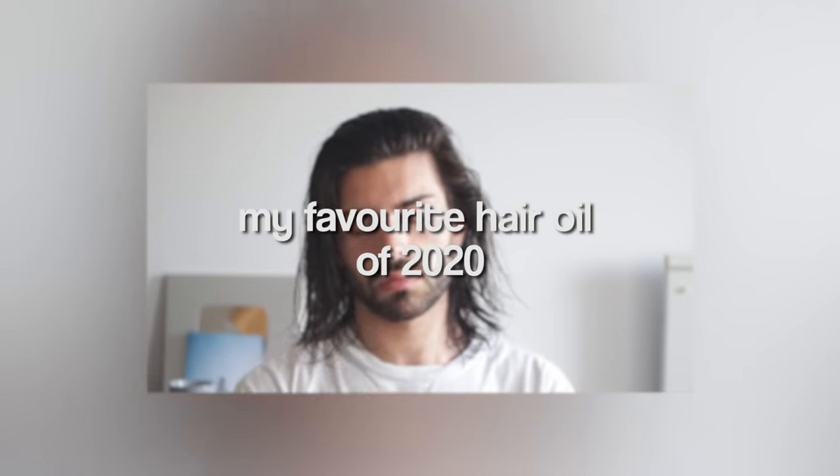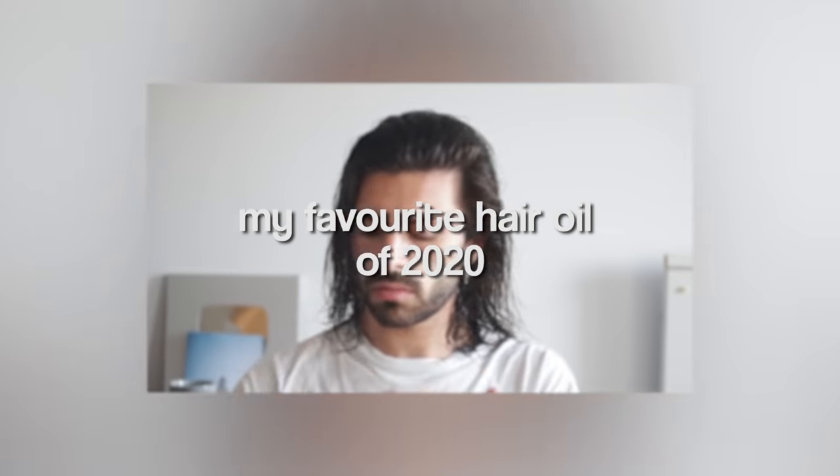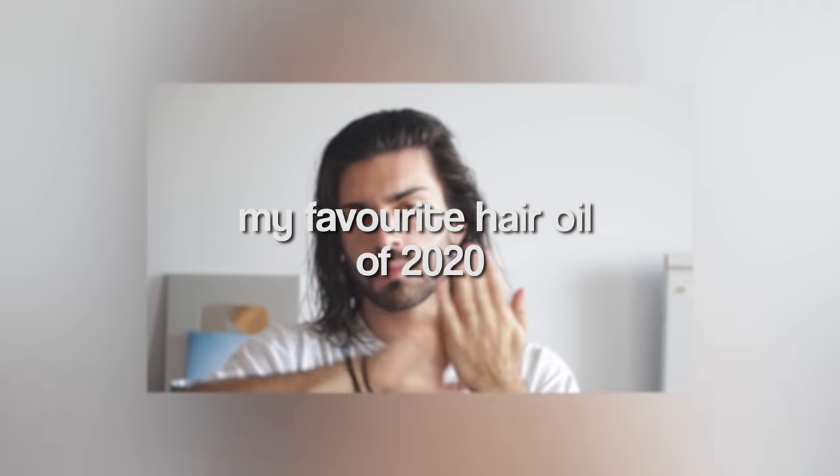The next few products come from today's sponsor, Blumon. If you've been following my hair growth journey, you know the level of significance I place upon a good hair oil.